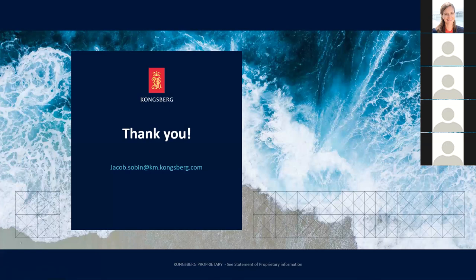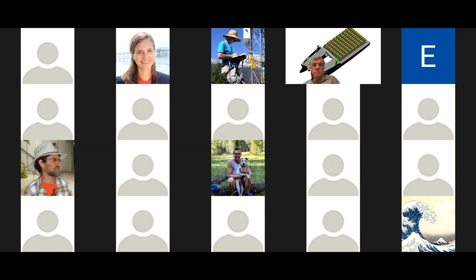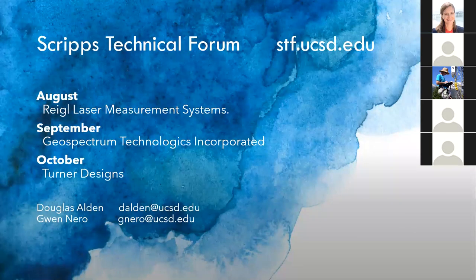We want to thank the team from Kongsberg Maritime for their presentation today. Over the next few months, additional speakers are planned: in August, Regal Laser Measurement Systems on LiDAR applications; in September, Geospectrum Technologies on underwater acoustics; in October, Turner Designs on submersible fluorometers and sensors. We welcome input on future speakers — the program has historically skewed toward physical oceanography and ocean sciences, though not intentionally.